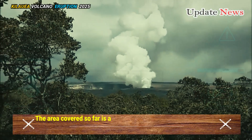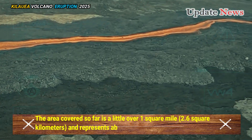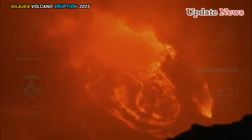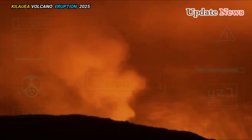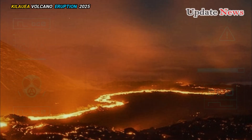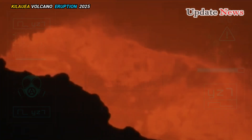The area covered so far is a little over one square mile and represents about a quarter of the size of Kaluapele. The lava is estimated to be about one metre thick, giving an estimated average effusion rate of 110 cubic yards per second (85 cubic metres per second) during the first eight hours of the eruption.